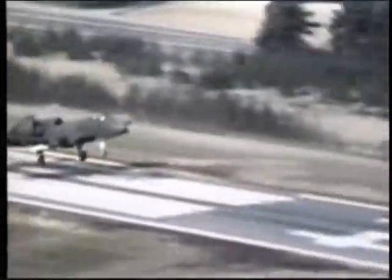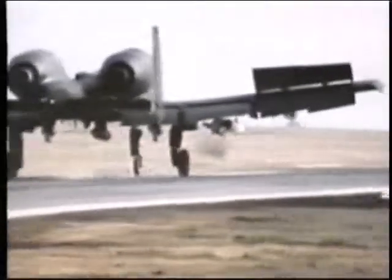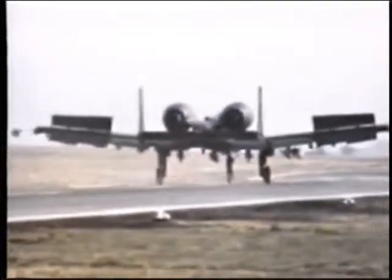The A-10 was a key player in the Gulf War, able to fly, re-arm, and return to target sites in record time. In one incident, two A-10 pilots destroyed 23 Iraqi tanks in three missions.